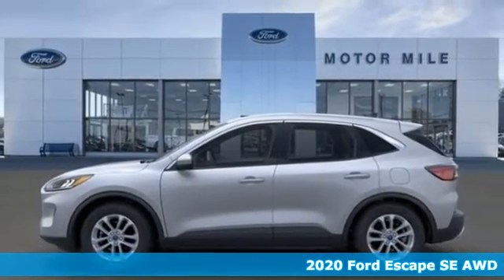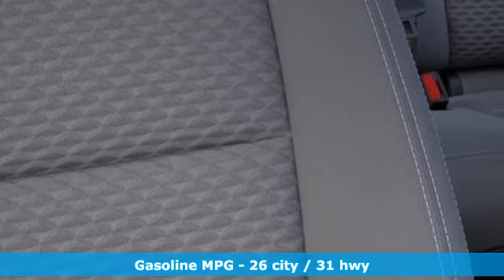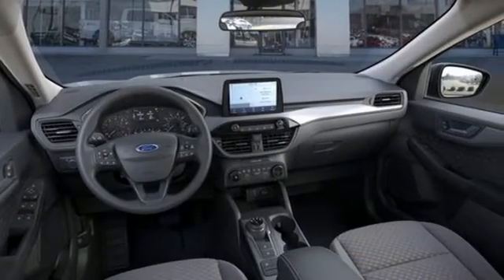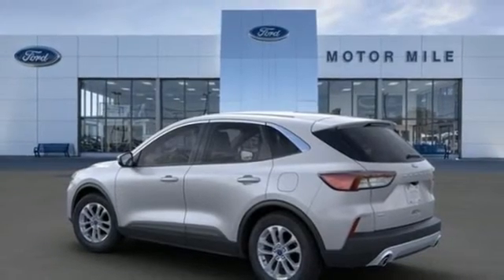It comes nicely equipped with features you'll love: automatic transmission, voice-activated climate controls, streaming audio, front heated bucket seats, Wi-Fi hotspot, AM-FM satellite radio, and active grille shutters.